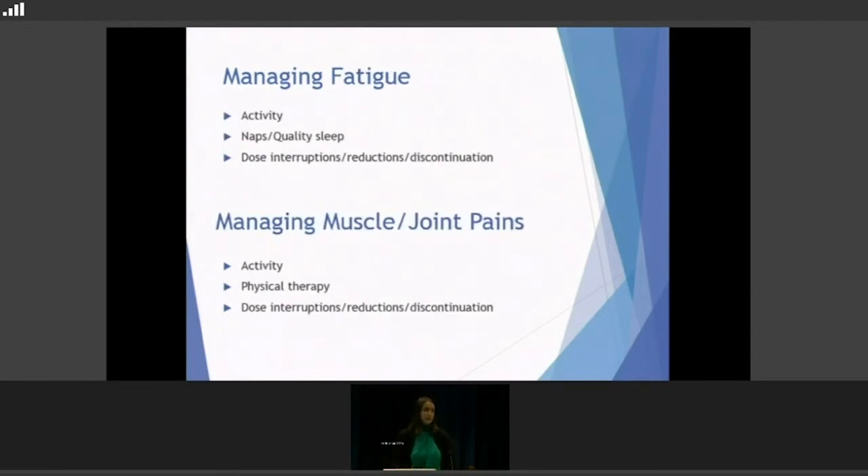For managing fatigue, activity is actually good — getting out of bed and doing things around the house makes you feel more awake. We like naps and always encourage them. Quality sleep is important too; if someone says they're exhausted but can't sleep at night, we'll find ways to manage that — whether anti-anxiety medicines, or sleep medications like Ambien if really needed — making sure people get quality sleep at night. Dose interruptions and reductions are done if people say they're not getting out of bed or doing the things they need to do.